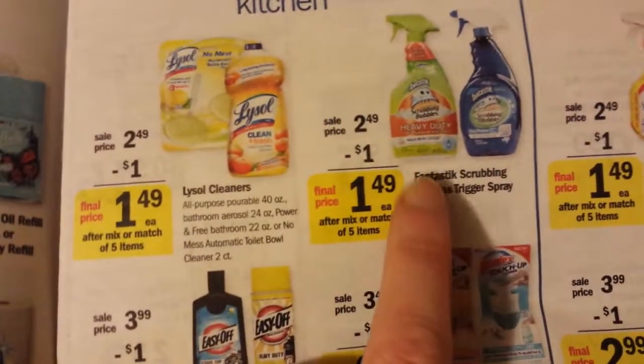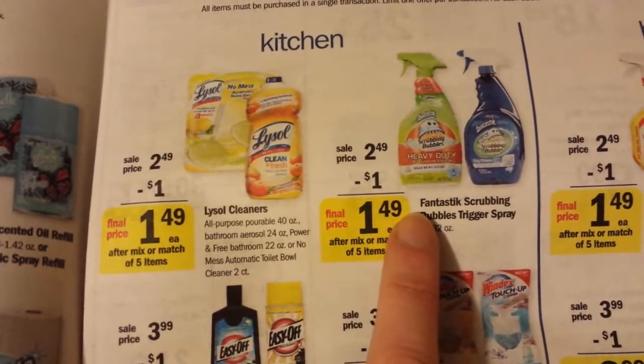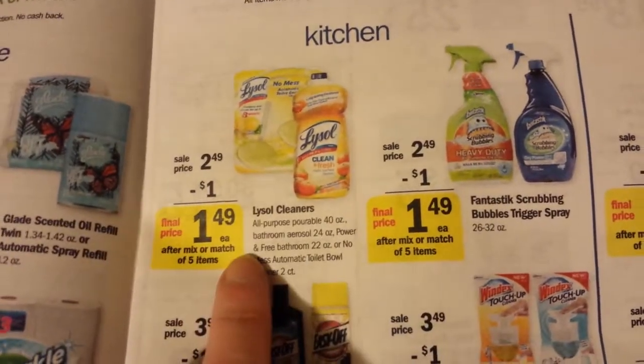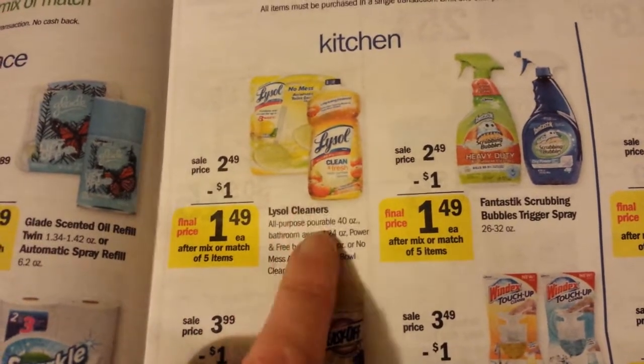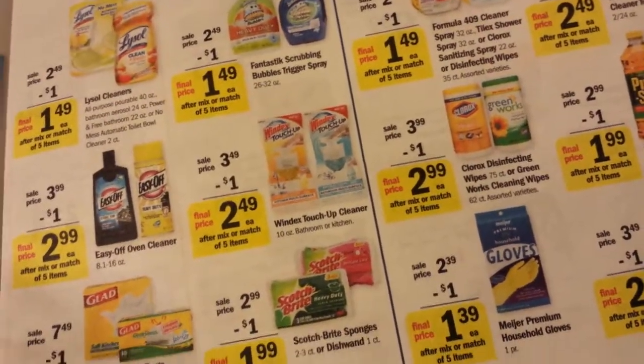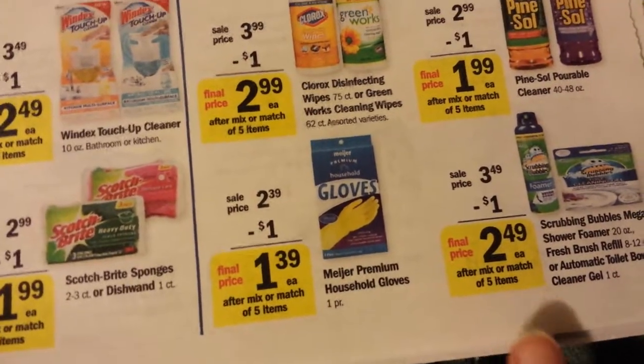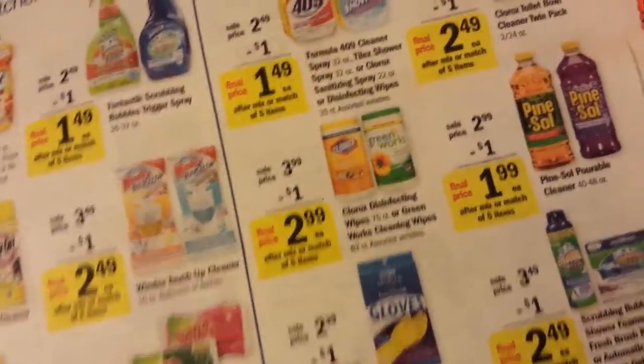I used the $0.75 off coupon on the Scrubbing Bubbles Mega Foamer, so that made it $0.75. And then I had the dollar off of two Lysol — so that made those $0.49 each. The Scrubbing Bubbles was a little bit more expensive, but like I said, I was expecting to get $1 Catalina back on that and I didn't.